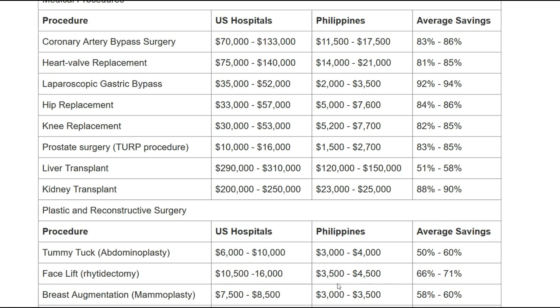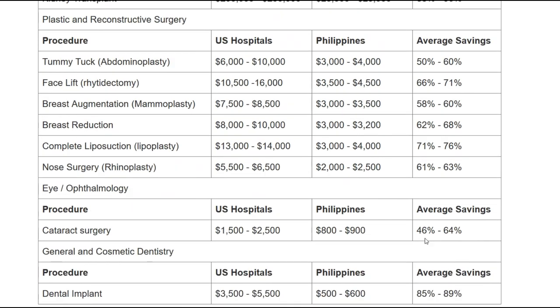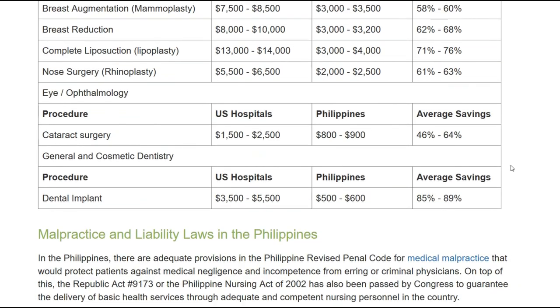On the medical tourism site you can also find cosmetic procedures — a tummy tuck, facelift, breast reduction, nose surgery. Cataract surgery is less than a thousand US dollars. Dental implants are also listed — that interests many of you, I'm sure, presumably priced per tooth.